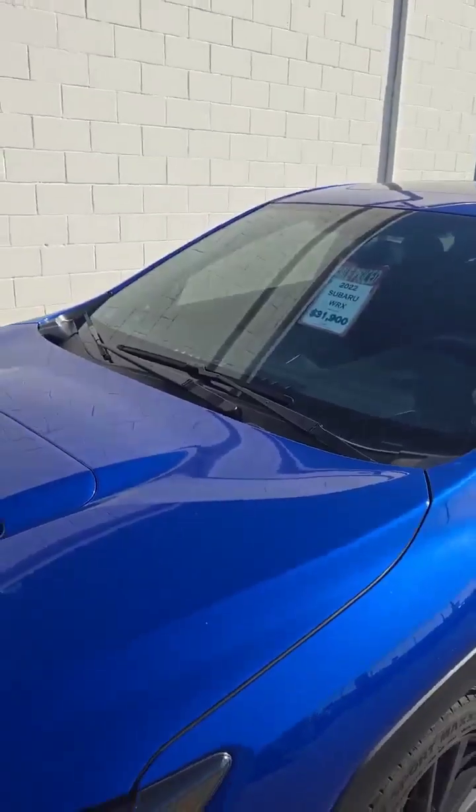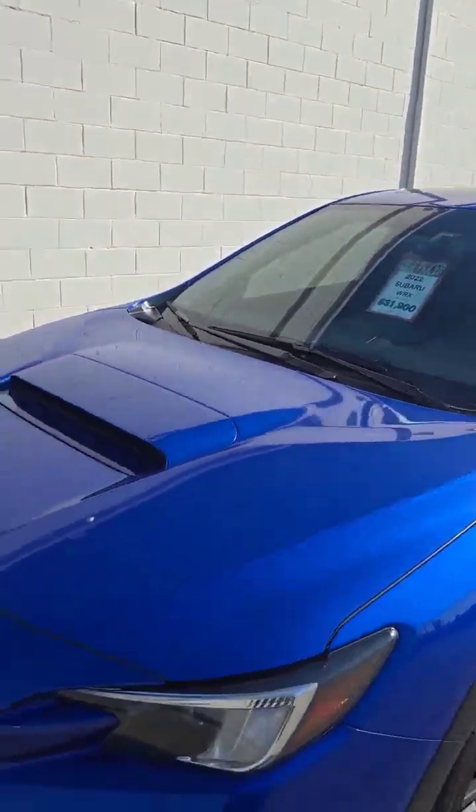Hey everyone, how you doing? Kelly here with the Finch Auto Group. Today I just wanted to share a brand new trade that we got in — it's a 2022 Subaru WRX. This thing is gorgeous, stunning color. It's got all the features, so I'll do a quick walk around and show it to you. All right, so this is it here.